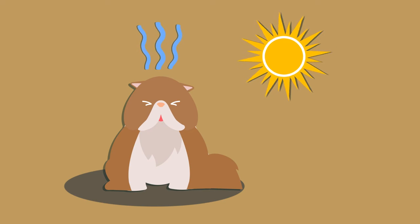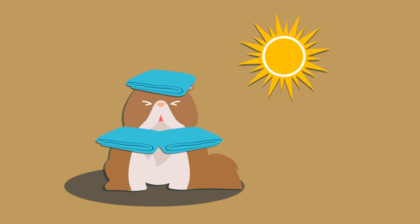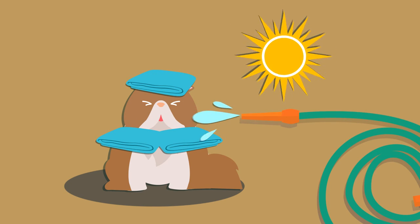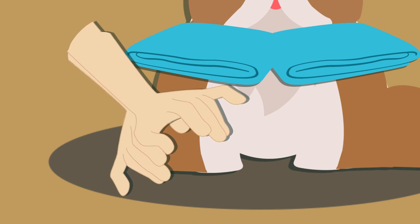For heat stroke, place a wet towel around the neck and head area. You need them to constantly be wet. Use a hose to keep water running over their body. You can also help them relieve the heat by massaging their feet.